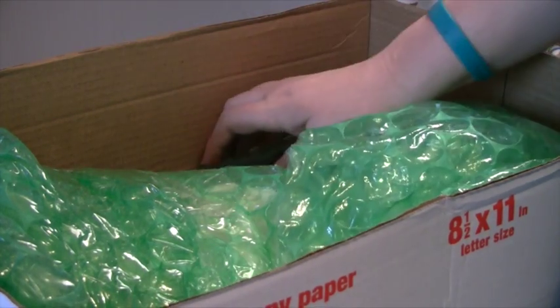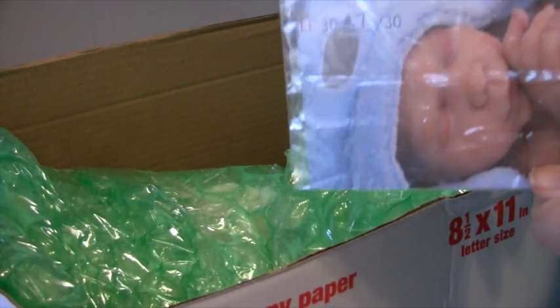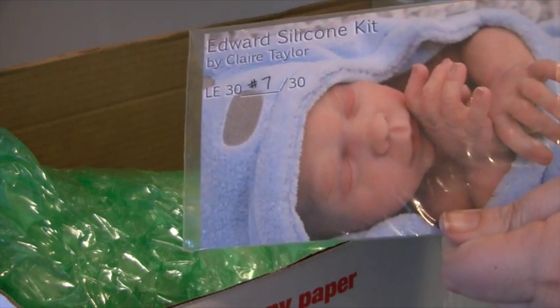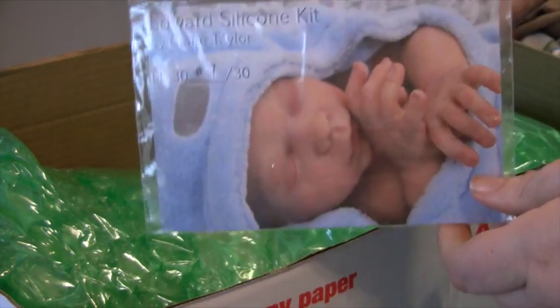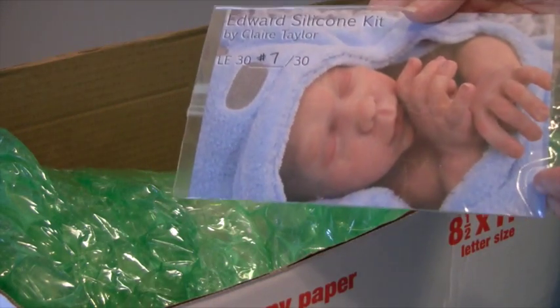Oh, here's his little certificate. Wow — he's a low number! He is the silicone Edward kit and he is number seven out of thirty. There are only thirty made. That's so cool — I love that.